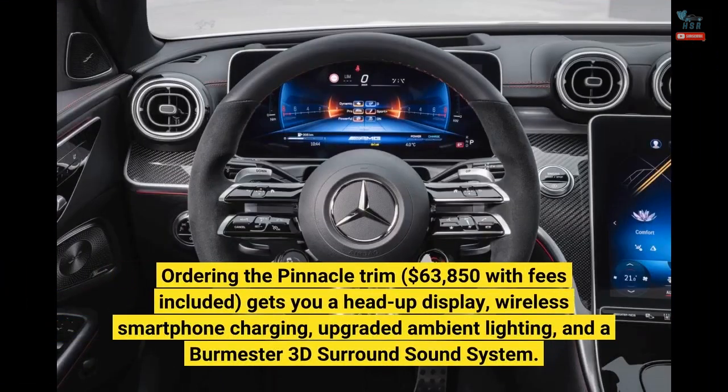Ordering the pinnacle trim, $63,850 with fees included, gets you a head-up display, wireless smartphone charging, upgraded ambient lighting, and a Burmester 3D surround sound system.